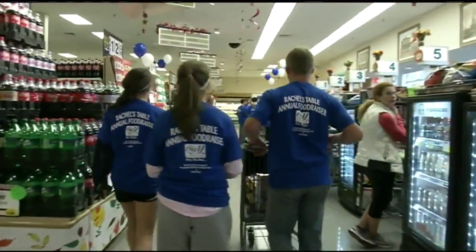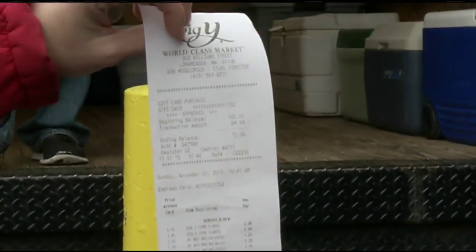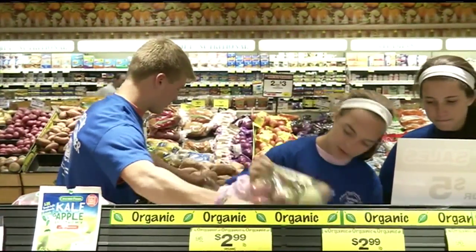As the teams of teenagers shopped, they learned just how much a dollar could buy. We kept the math in one of our phones to try and add up all of the stuff that we bought. And there was an added incentive — the teams that get the most food for the least amount of money win gift cards and stuff, but really everyone's a winner because all the food is getting donated to the hungry.